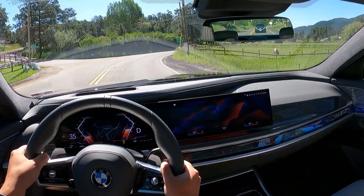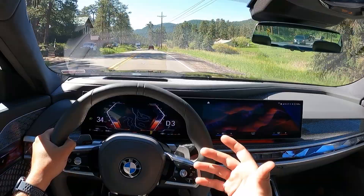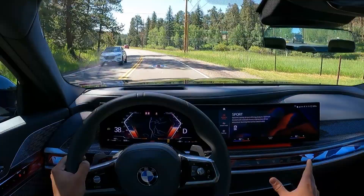I do prefer iDrive 7 a lot more than iDrive 8, but function-wise when you're driving it, it's absolutely fantastic. You don't think about the screen integration in the dash while driving — you're having so much fun on these roads that it doesn't really bother me that much anymore. I'm starting to get used to it. Since the functionality is so good, I just still wish they integrated it a little bit better. But function-wise, it is very, very good.